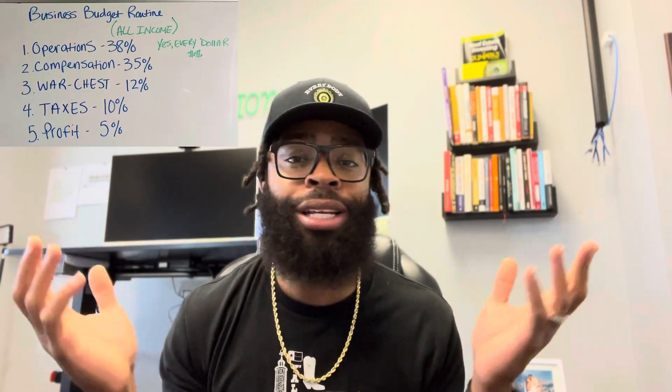It's your boy Sho Tappin' In, and today I'm going to run y'all through my business budget routine, why that works for us, and why you should put a budget routine in place as well. It doesn't have to be exactly like mine, but if you don't have a plan for your money, you're out here playing with your money. Let's talk about it.